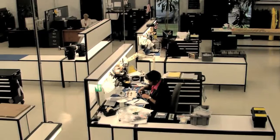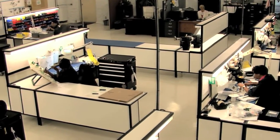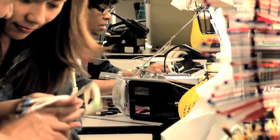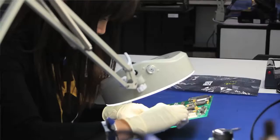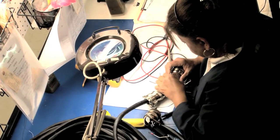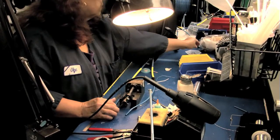In our 50,000 square foot facility, we house an electro-mechanical assembly floor where we can do cables, hoses, wiring harnesses, and circuit boards. When we manufacture cables, the quality is built in. We put service loops in the connectors so that if there's a problem in the field, it's easily repairable by the technician.